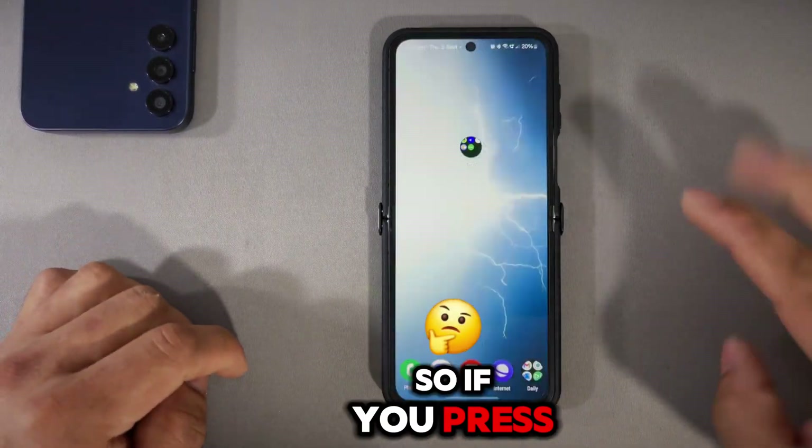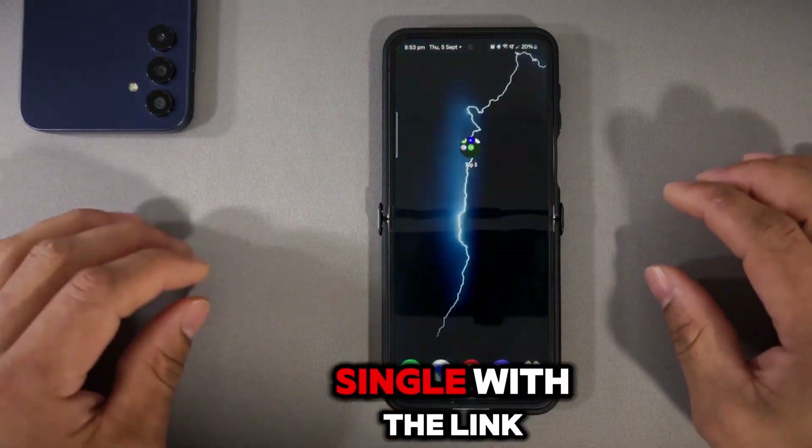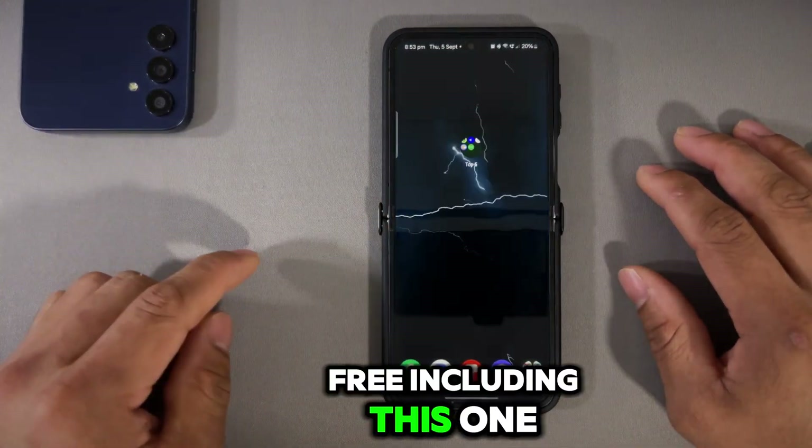I'll put everything in a link in the description below, so if you press 'more' and scroll down you'll be able to see all the videos with their links. By the way, every app is completely free, including this one.